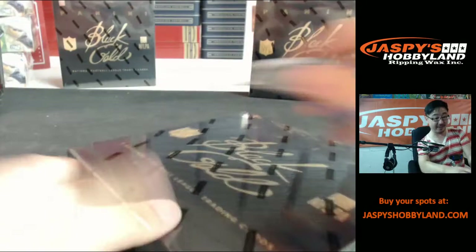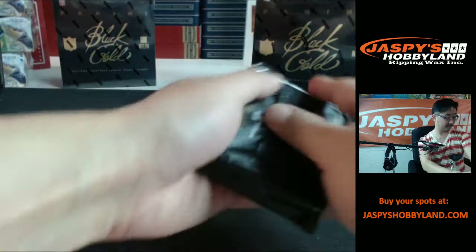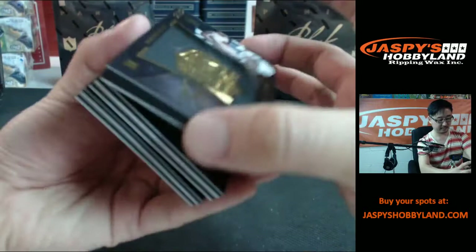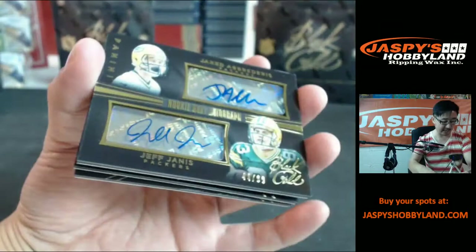All right, excuse me a second. Thank you. We've got three more boxes to go — Black Gold. Thanks for filling this up on stores.ebay.com slash Jaspi's Hobbyland. Seal of approval, Kelvin Benjamin — just pulled his auto a second ago. We have a Golden Opportunity for Dez Bryant and Devin Street — definitely a golden opportunity for these guys next season. 118 out of 149, going to the Dallas Cowboys.